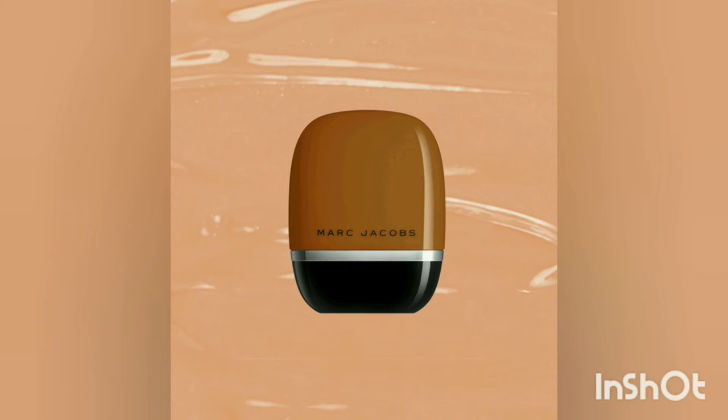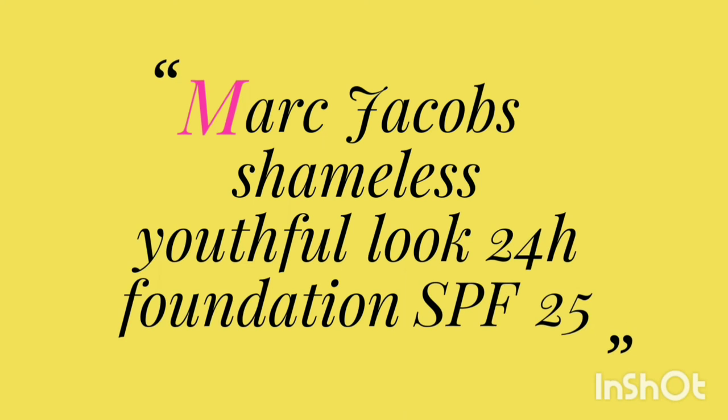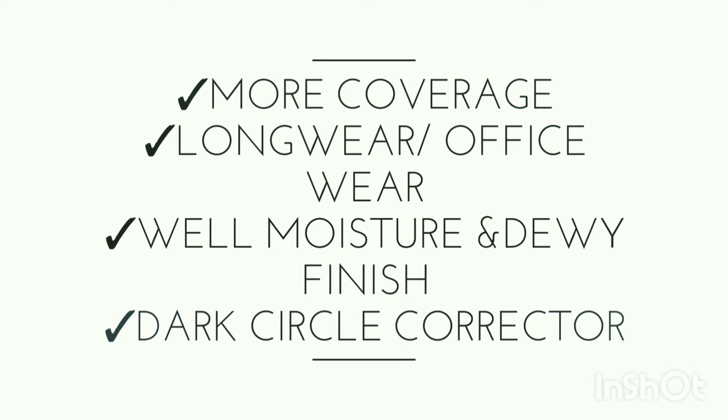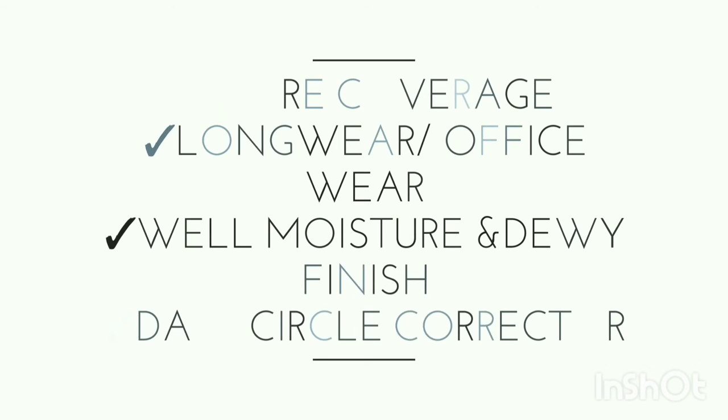The second product offers light to medium coverage with SPF 25. It gives really super flawless skin with more coverage, and a moisturized and softer finish. It doesn't look powdery matte. It is the perfect product for someone who wants just minimum, simple coverage — a super-duper perfect product.